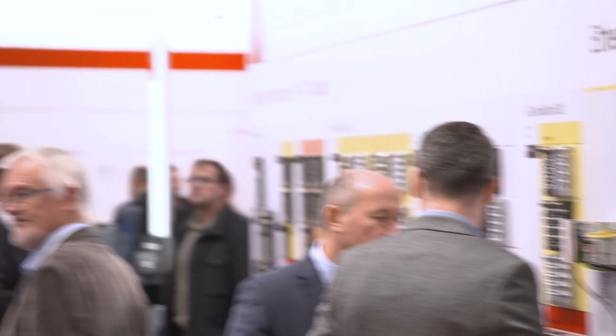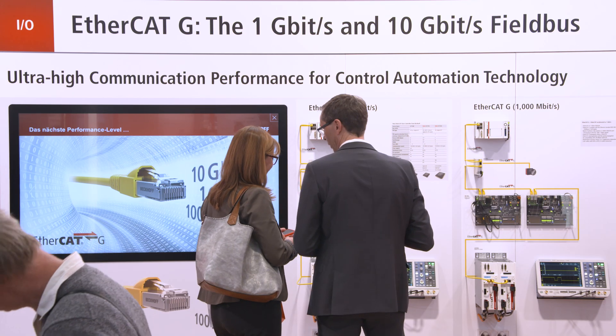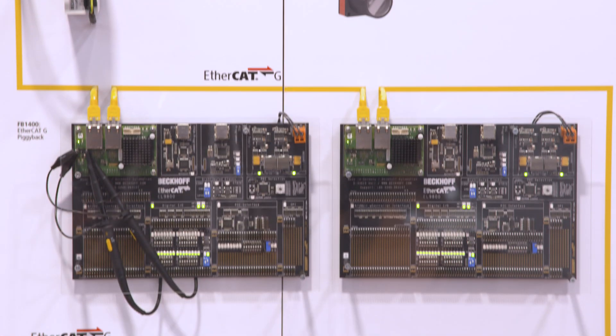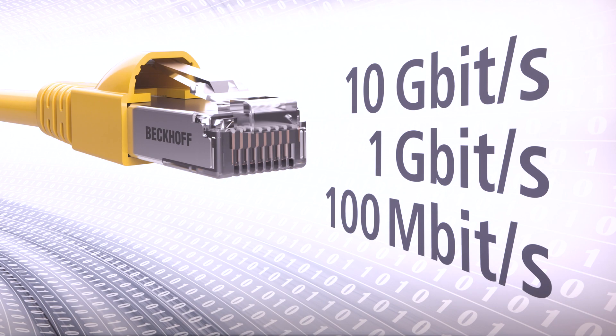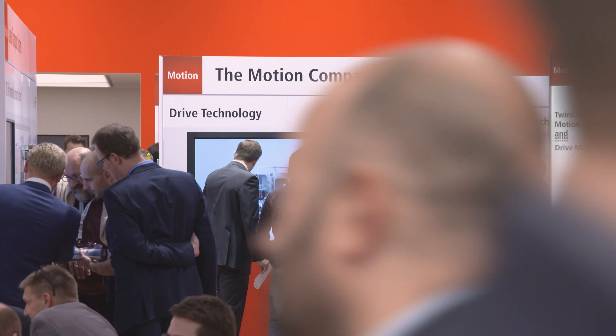As a continuation of the EtherCAT success principle, Beckhoff now makes speeds of 1 or 10 GB per second respectively available with EtherCAT-G for use in high-performance machines and highly complex applications.